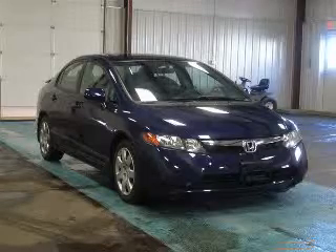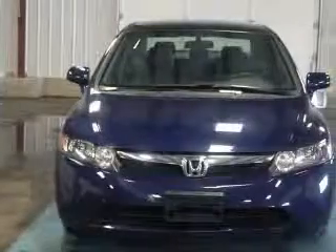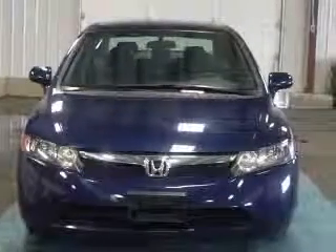We are proud to present this excellent 2008 Honda Civic. The Civic has a four-cylinder engine and an automatic transmission. This vehicle has atomic blue metallic exterior and includes the following options: